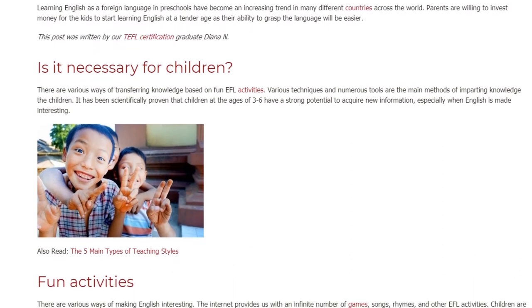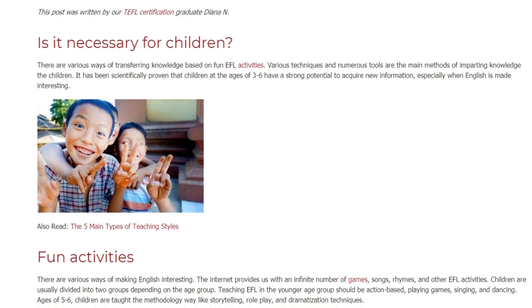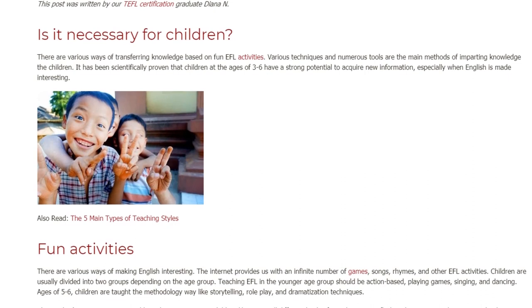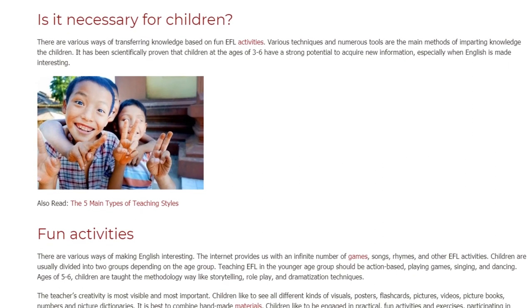Fun Activities. There are various ways of making English interesting. The internet provides us with an infinite number of games, songs, rhymes, and other EFL activities.